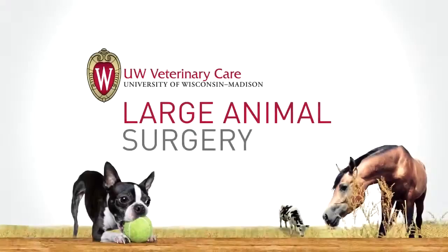The number one thing we can do to ensure that the animals that come to the university are safe and comfortable is provide them with a staff of people who are very experienced in handling and taking care of large animals. My name is Dr. Samantha Morello. I'm a board certified large animal surgeon and a clinical assistant professor of surgery at UW Veterinary Care.